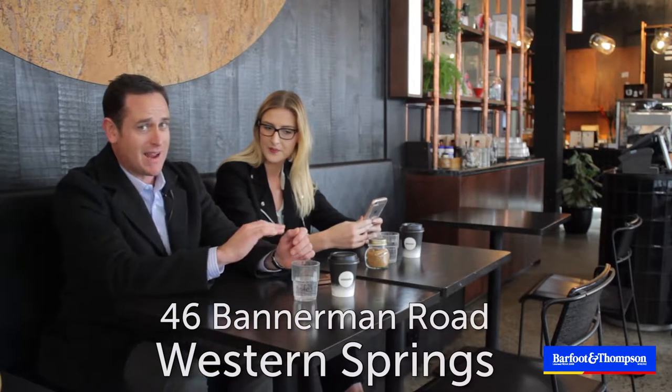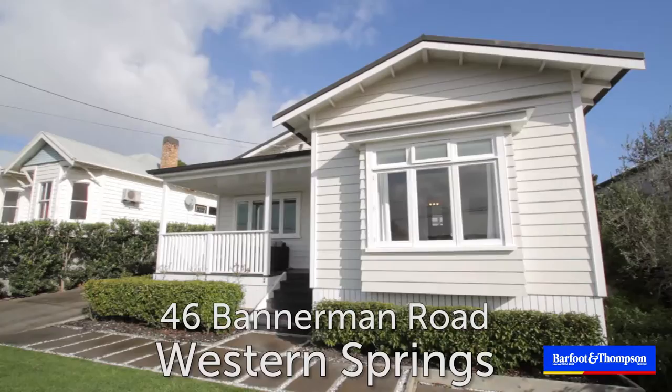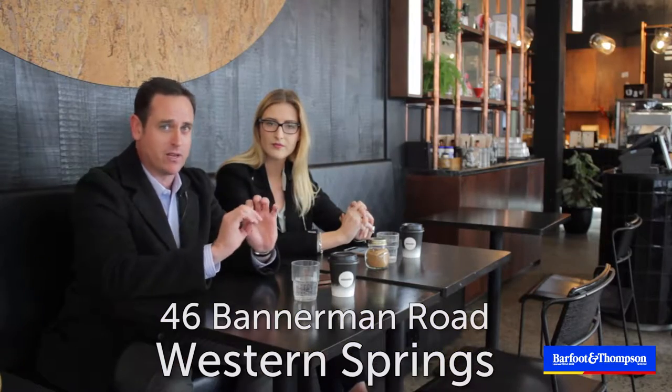but we know some sellers that aren't staying put. We've got a fantastic house in Western Springs, 46 Bandonham Road. You're all gonna love it. It's perfect for families, entertainers, you name it. Let's go check it out.